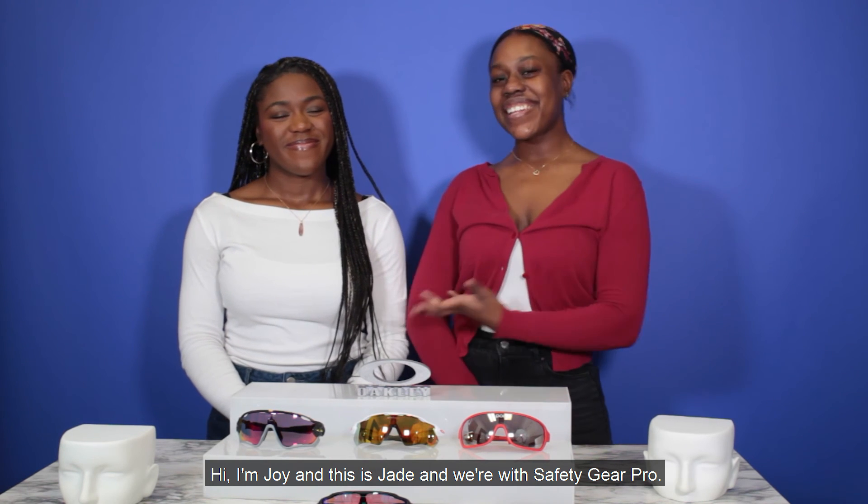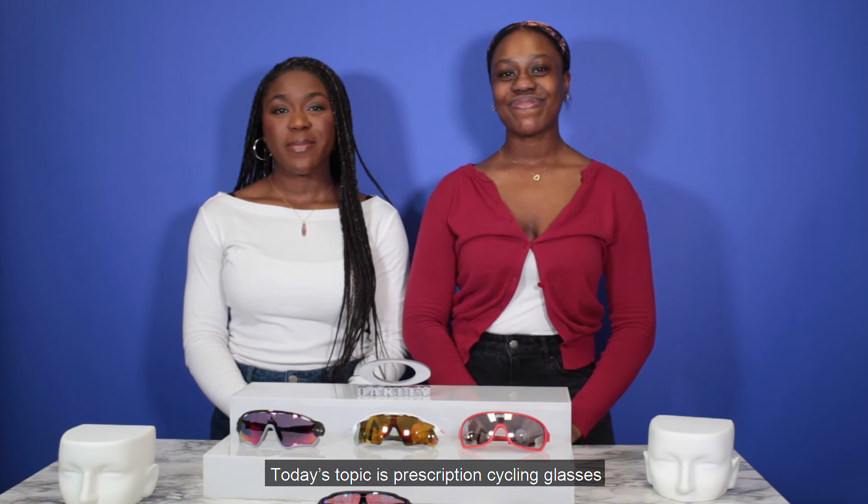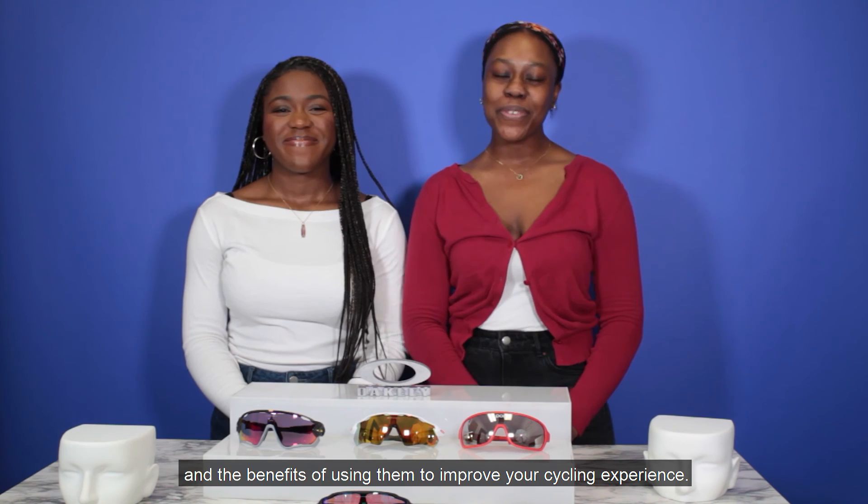Hi, I'm Joy and this is Jane and we're with Safety Gear Pro. Today's topic is prescription cycling glasses and the benefits of using them to improve your cycling experience.